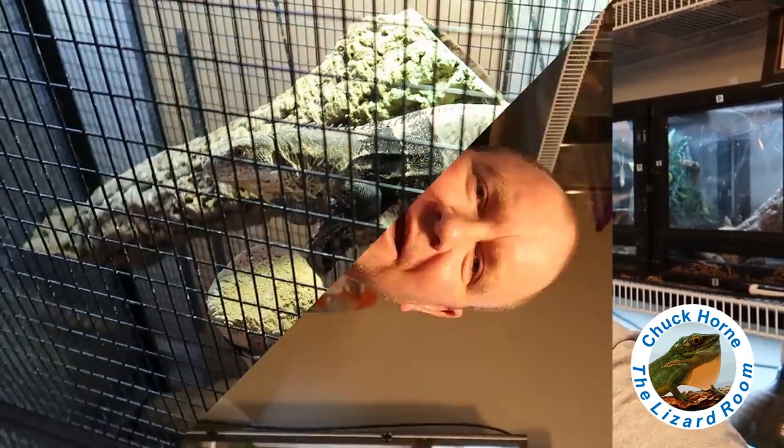Happy Easter everybody! I hope your Sunday is going well. Today we're going to do a fast and furious overview of all of our critters — none of the fur babies, but all of the cold-blooded stuff. I'm going to piece it together with quick snippets of each of them — maybe their names, maybe how long we've had them. Jen's going to help me and we're going to do her gecko update on all the geckos she has. So stay tuned, appreciate it.